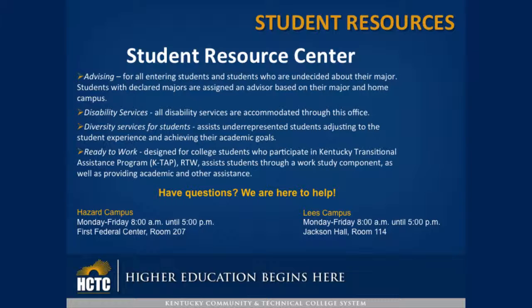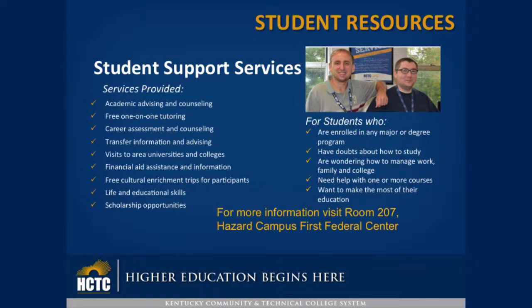Ready to Work is designed for college students who participate in the Kentucky Transitional Assistance Program. Ready to Work assists students through a work-study component as well as providing academic and other assistance.